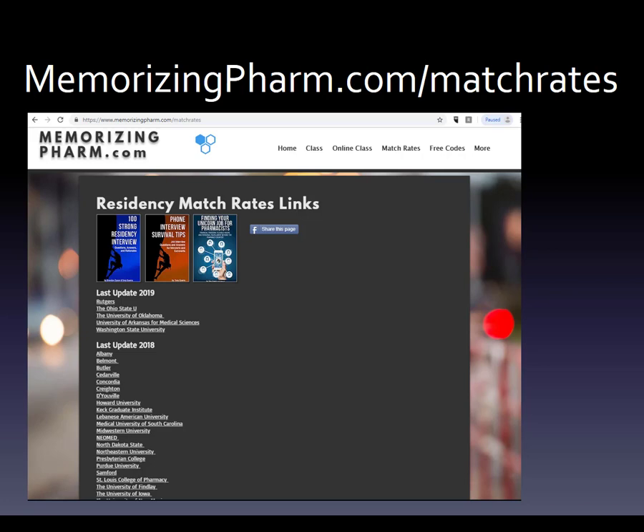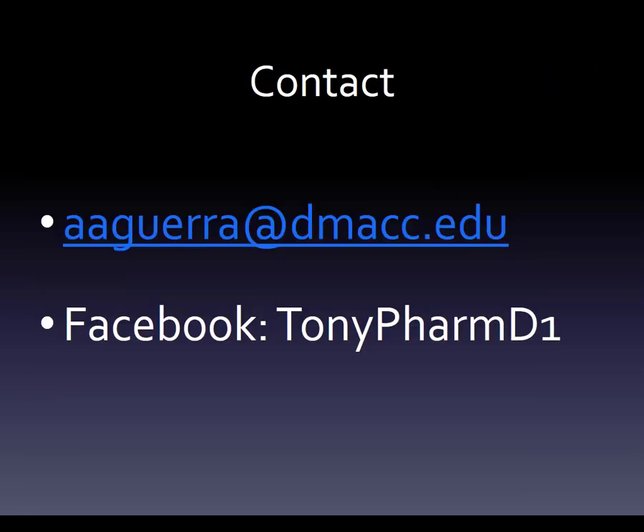You can find employment data at memorizingfarm.com/match-rates. If you want me to make a video about a question you have, you can contact me at aagara.dmacc.edu, or on Facebook at tonyfarmd1 — I do answer my messenger, though I may not accept friend requests from people I don't know well. Hope this was helpful.